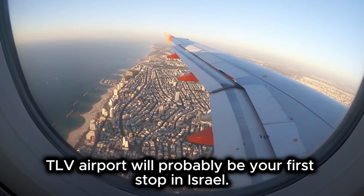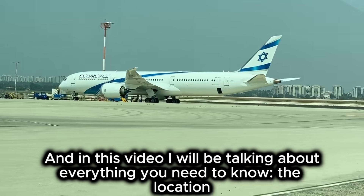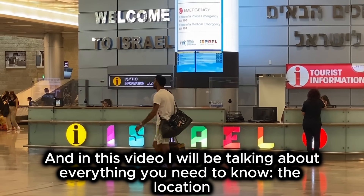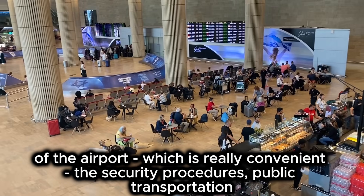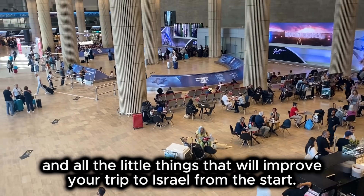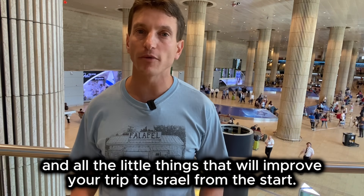TLV Airport will probably be your first stop in Israel. In this video I will be talking about everything you need to know: the location of the airport, which is really convenient, the security procedures, public transportation, and all the little things that will improve your trip to Israel from the start.